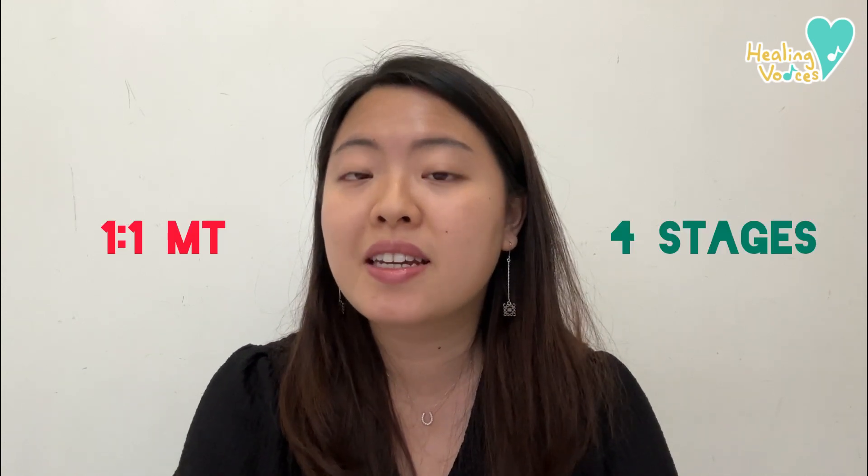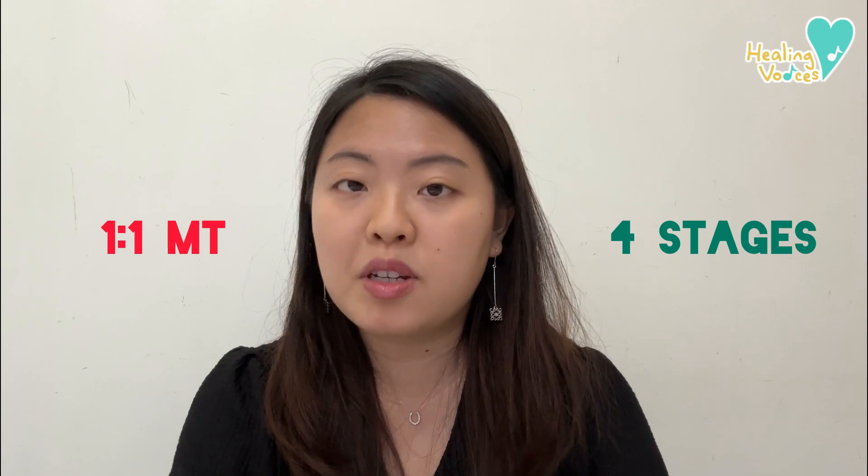Hi everyone! I am Ms. Jasmine, a board-certified music therapist at Healing Voices. In this video, I am going to walk you through four important stages in an individual music therapy treatment.